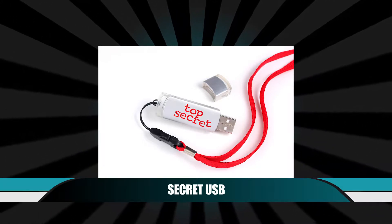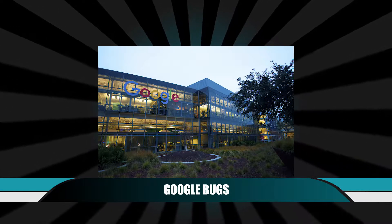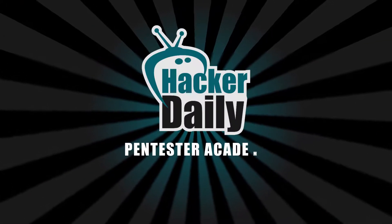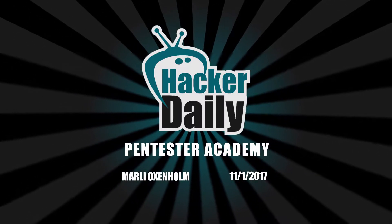Top secret USB found in the street, new Oracle vulnerability, and bug hunter finds three Google flaws. This is Hacker Daily for Wednesday, November 1st, 2017, and I'm your host, Marley Oxenholm.